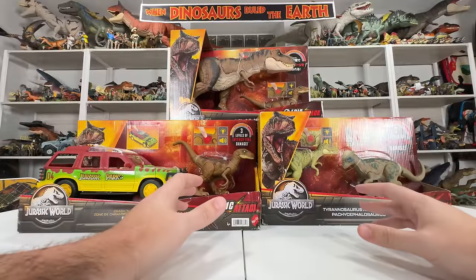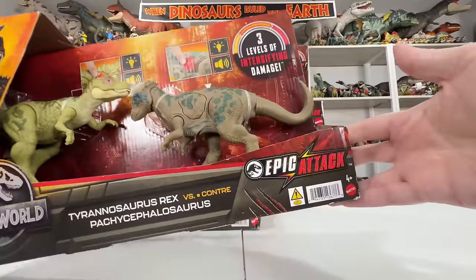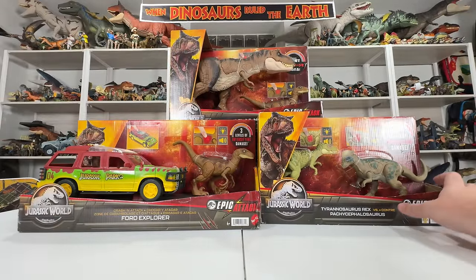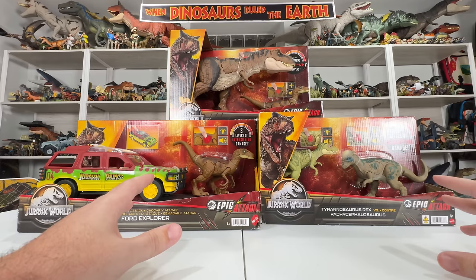Hey everyone, it's Collect Jurassic. I'm here with a huge Jurassic World toy unboxing today. We're going to be looking at a few really cool Epic Attack sets: we have the Crash and Attack Ford Explorer, the Tyrannosaurus Rex versus Pachycephalosaurus, and the Final Clash T-Rex pack.